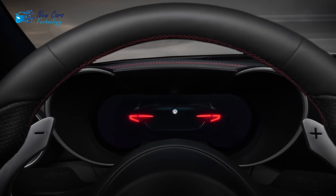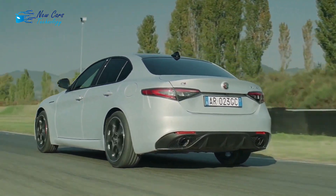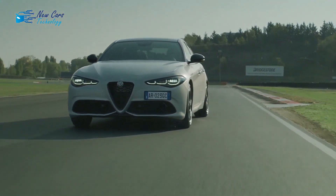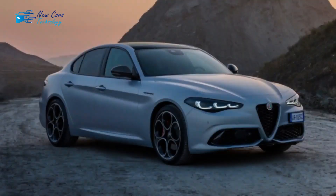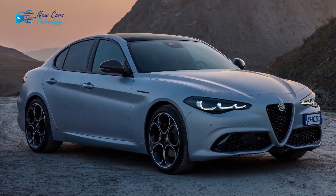Pricing breakdown: Sprint costs $45,875; Ti costs $47,585; Lusso costs $51,185; Veloce costs $51,185; and Estrema costs $56,685.